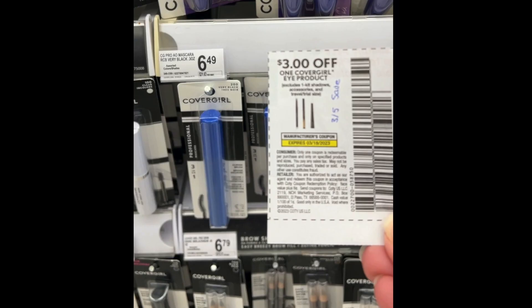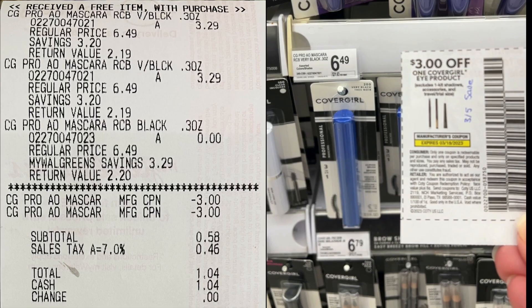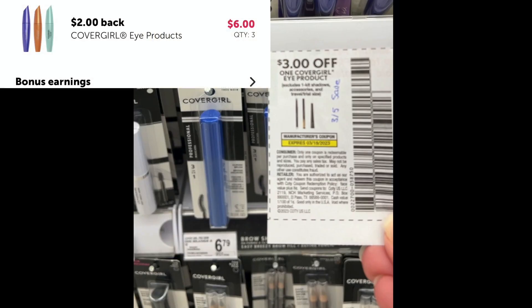I also did the same deal with the CoverGirl mascara — it was $6.49, and then they rang up for $3.29 a piece. The third one was free. I used two of the $3.00 mascara coupons and my subtotal was only $0.58 out of pocket. So that is an awesome deal. You can still pick up the CoverGirl eye pencils — they're just about the same price, so you could still do this deal and have a little moneymaker. I did get back $6.00 from Ibotta, making it free and a $5.48 moneymaker for me.